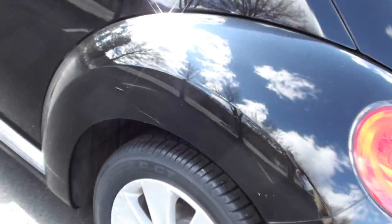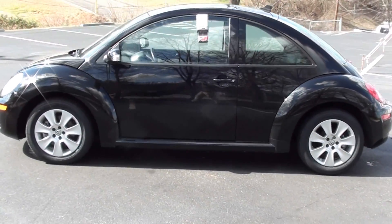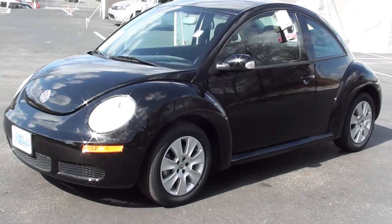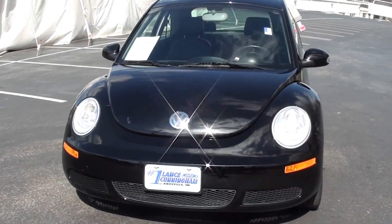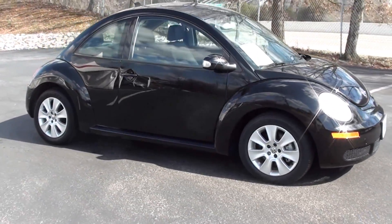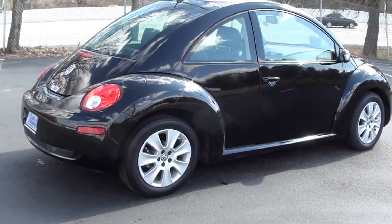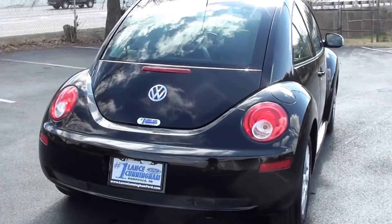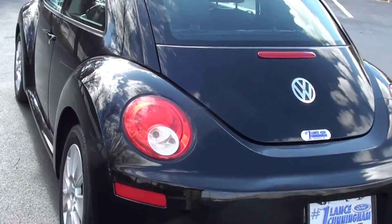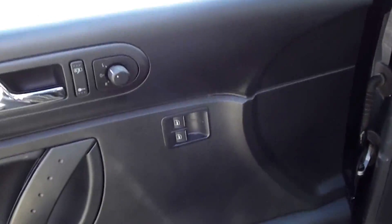A little scratch right here. Let's give you a walk all the way around it, make a full lap. See the leather. There's power windows, power door locks.